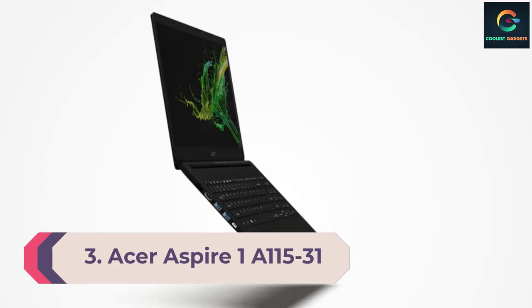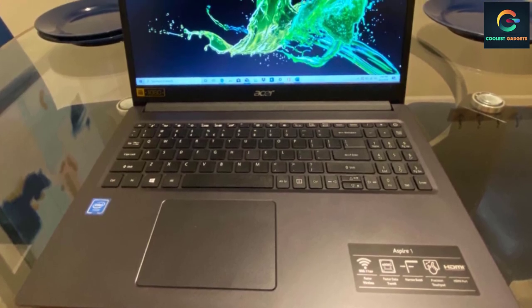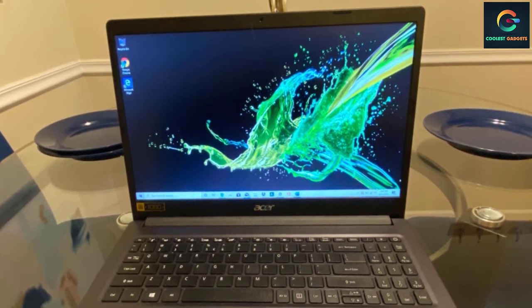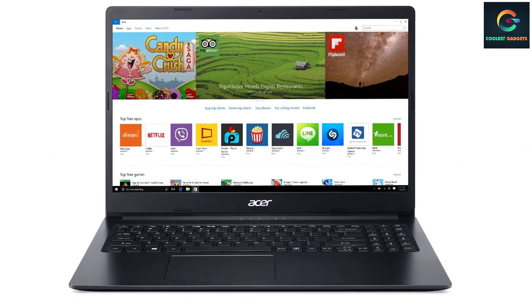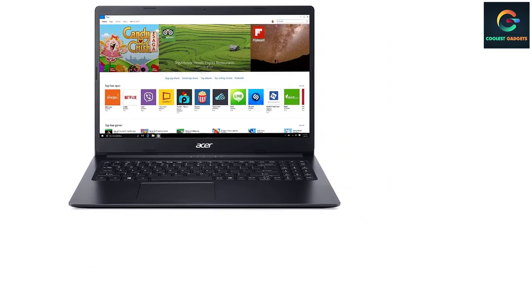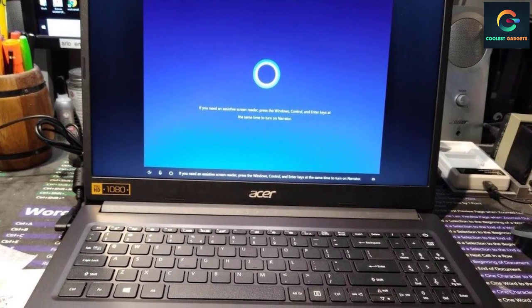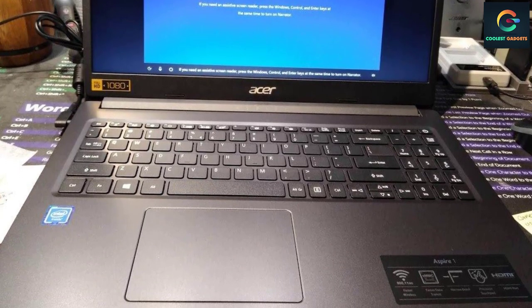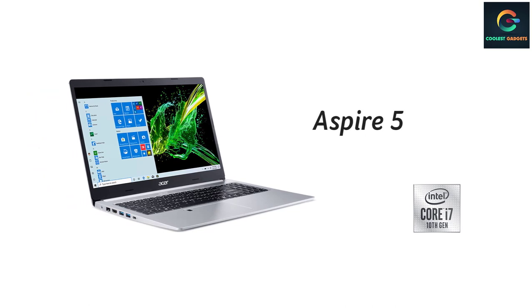Number 3: Acer Aspire 1 A115-31. The Acer Aspire 1 A115-31 comes with these high-level specs: Intel Celeron N4020 dual-core processor at 1.1 GHz with Intel Burst Technology up to 2.8 GHz and 4 MB cache, Windows 10 in S mode, Microsoft 365 Personal one-year subscription included, a 15.6-inch Full HD 1920x1080 widescreen LED-backlit TN display, Intel HD Graphics 600, 4 gigabytes of DDR4 onboard memory, 64 gigabytes eMMC storage, high-definition audio with two built-in stereo speakers, a built-in digital microphone, and 802.11ac Wi-Fi dual-band at 2.4 GHz and 5 GHz.